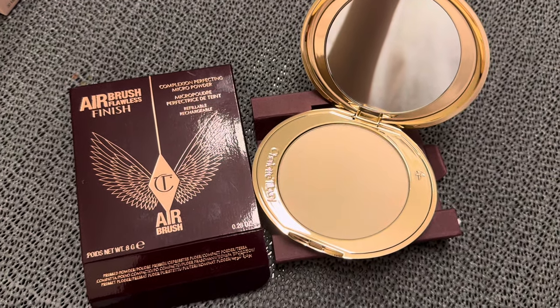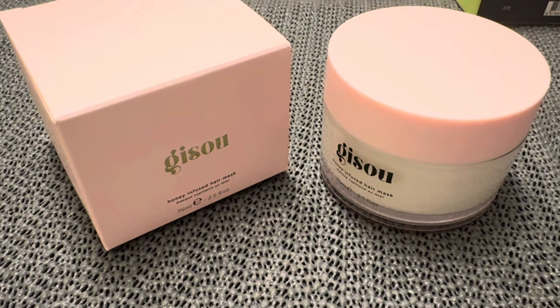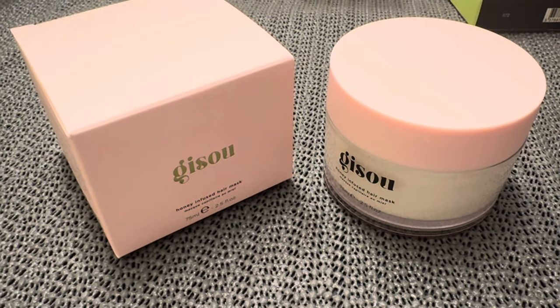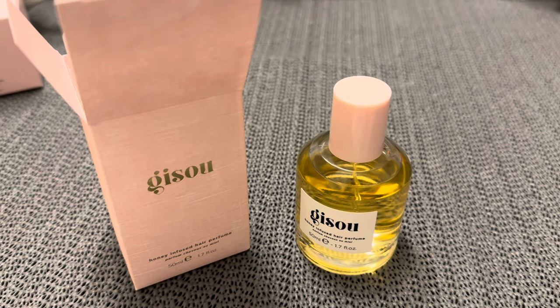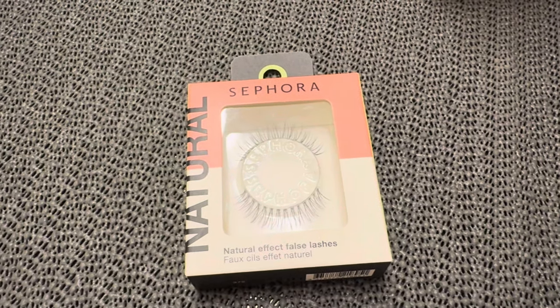I also wanted to try the famous Jizu hair mask because I heard great things about it and they don't sell it in my country, so I had to get it here. I got the Jizu hair perfume too — it smelled really nice and floral. If you're thinking about getting it, I think you definitely should. I also got lashes, but I forgot to buy lash glue so I couldn't use them.